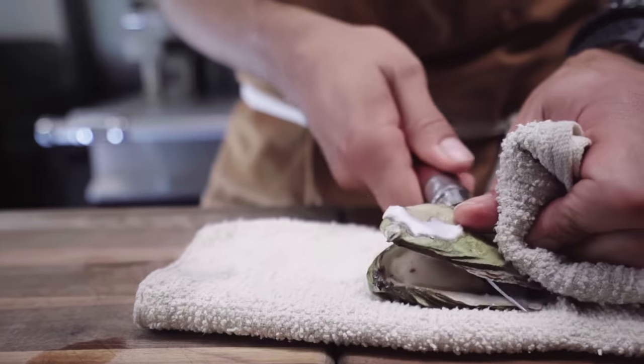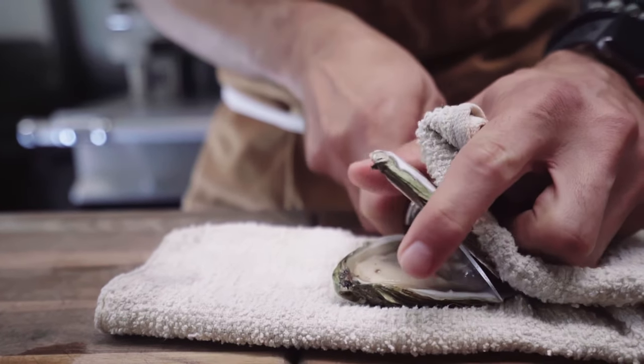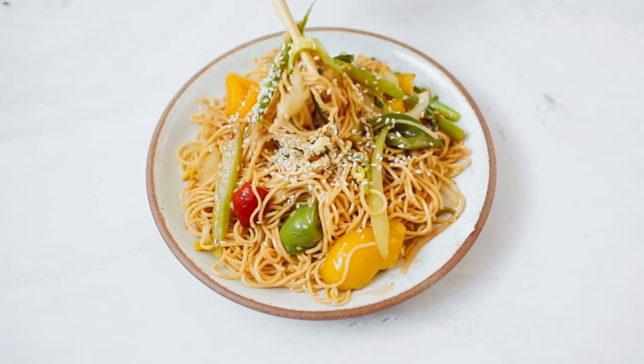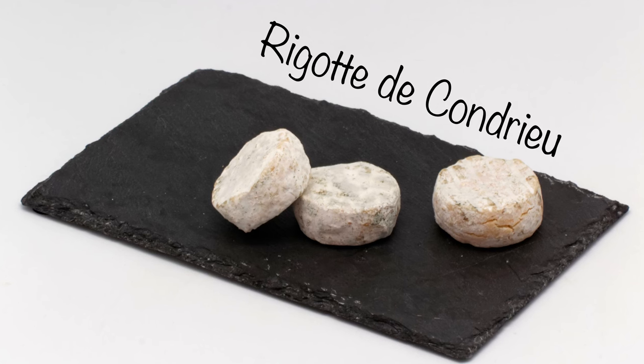Château Grillet pairs nicely with refined dishes such as foie gras, fish and seafood, grilled lobster, scallops, but also poultry in a white creamy sauce. With Asian cuisine, it works really well also with spicy food and sweet and sour flavors. And with cheese, it is ideal to pair it with goat cheese, such as the Rigotte from the same region.